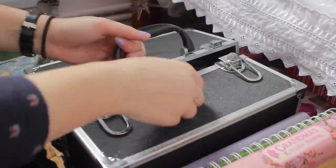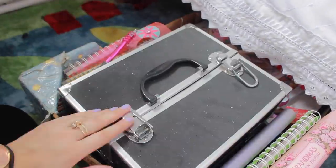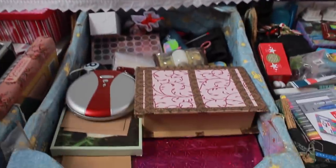Also in that box I keep my makeup. As you can tell I don't go in that often — it's quite dusty. But on to box number two.